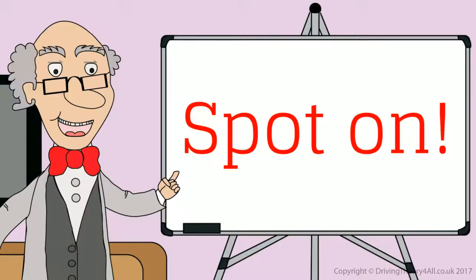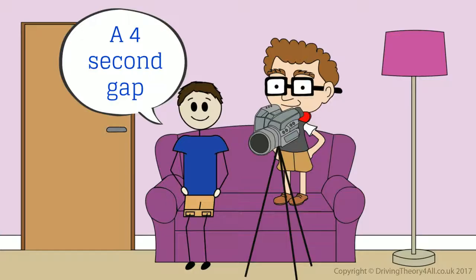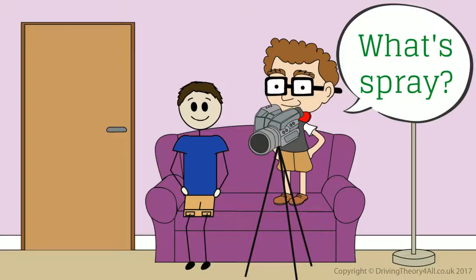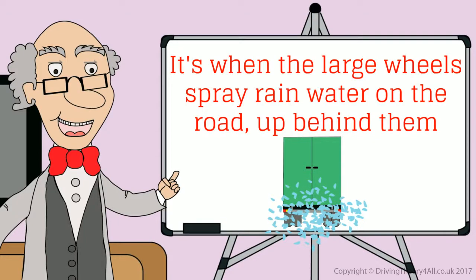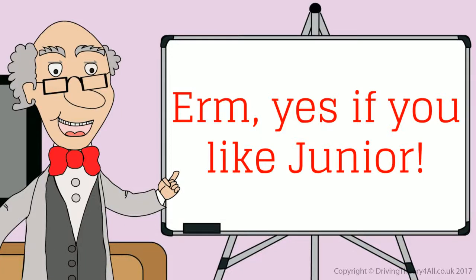Spot on. Talking of following large vehicles, if you are driving behind a lorry or bus when it's raining, how much of a gap should you leave? A four-second gap? Excellent. You'll also need to be aware of the spray that will reduce your vision, especially on a motorway or dual carriageway. What spray? It's when the large wheels spray rainwater on the road up behind them. So, a bit like a shower on the road? Yes, if you like, Junior.